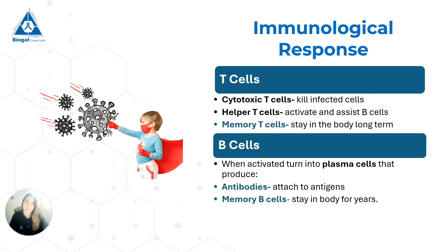We have our B cells. The plasma cells produce antibodies that attach to the antigens. And we have our memory B cells, which stay in the body for years. These antibodies and these memory B cells are also the ones that will stay in the body long term, and they are also part of our secondary immune response.